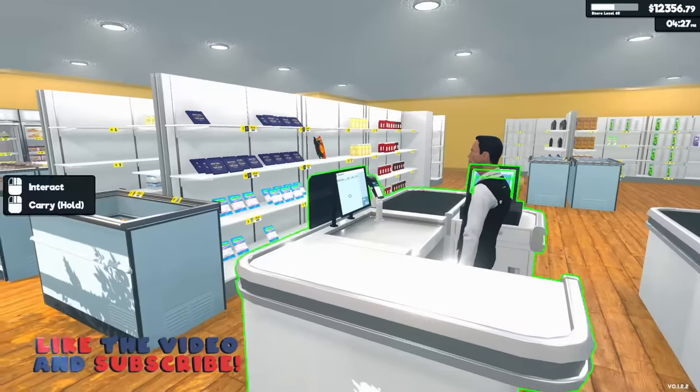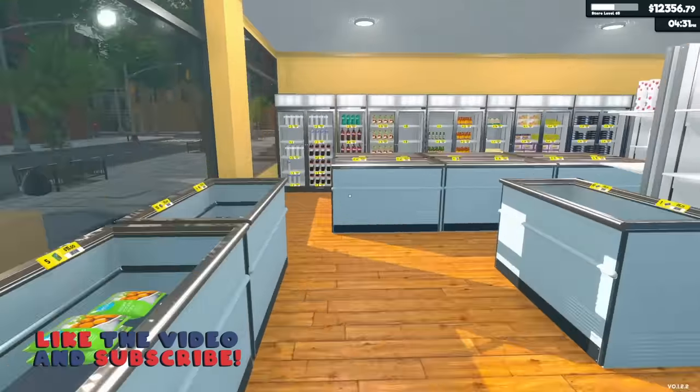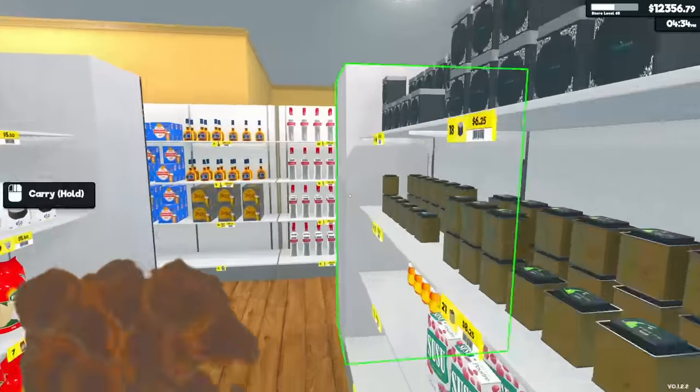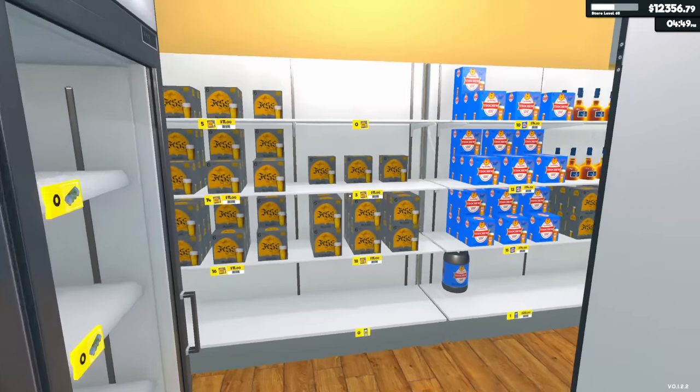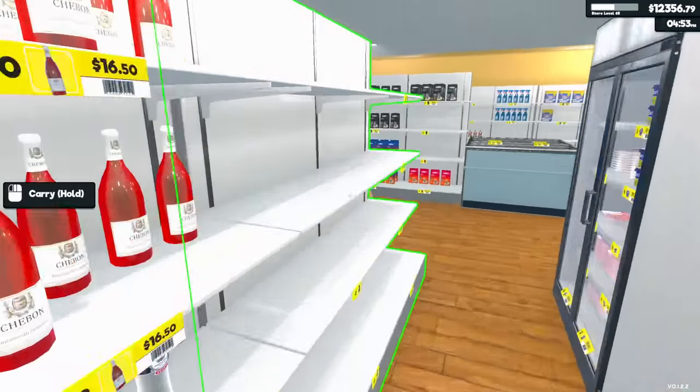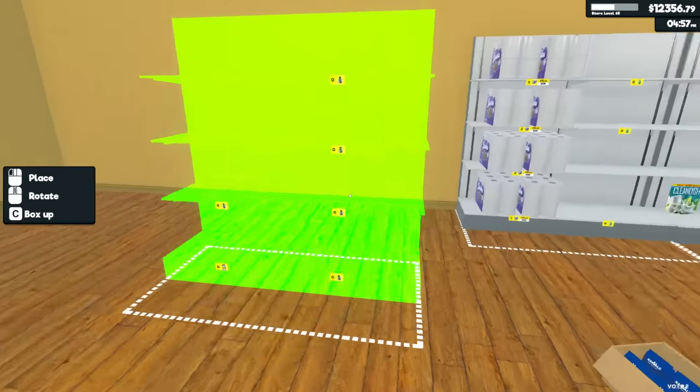Hey Bob, do you guys want to take off for the day? No? You guys at home could hit the thumbs up button for some more Supermarket Simulator. As you can see, the store is insanely disorganized at the moment, so we're gonna start moving things.